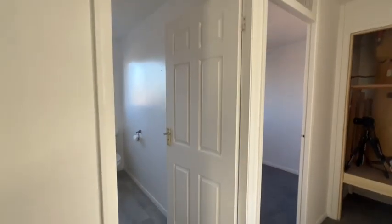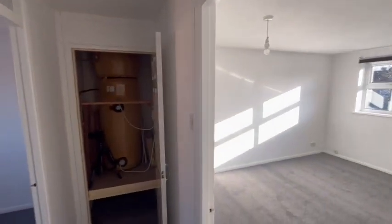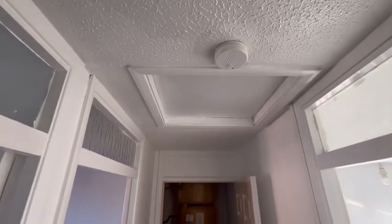I'll head upstairs. So up here we have two bedrooms. Hot water cylinder cupboard. There's loft access here too.